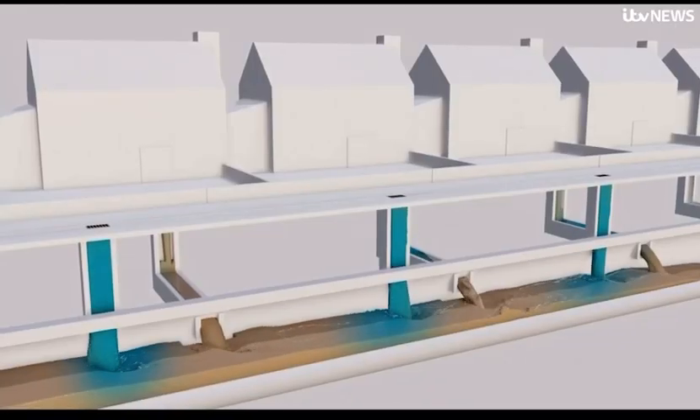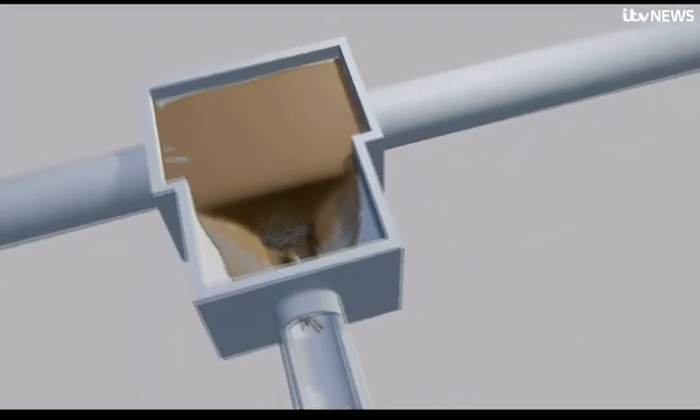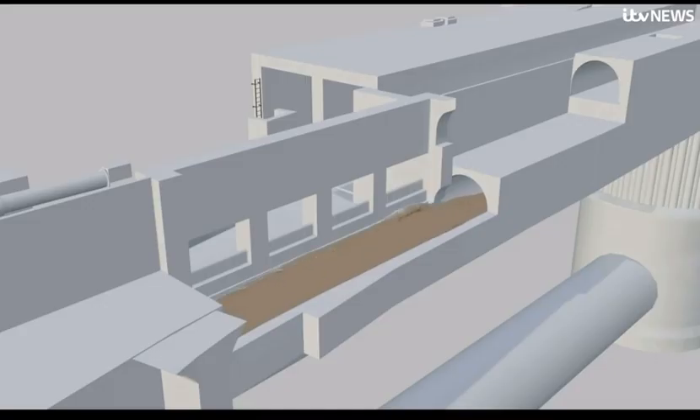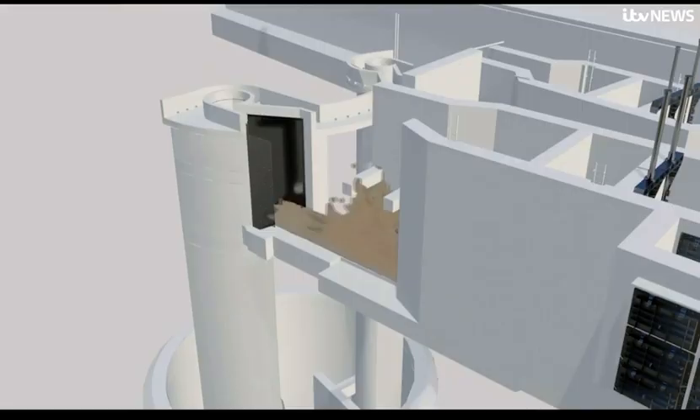When the existing 150-year-old Victorian sewer gets overloaded, waste and excess storm water overspills into the Thames. The new super sewer diverts London's most polluting sewage outflows through gigantic tunnels to be washed away and treated.